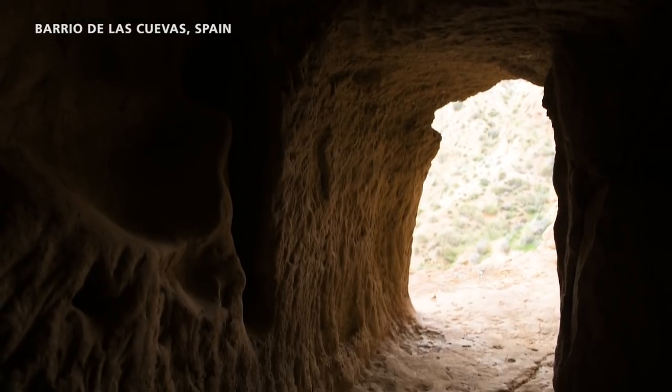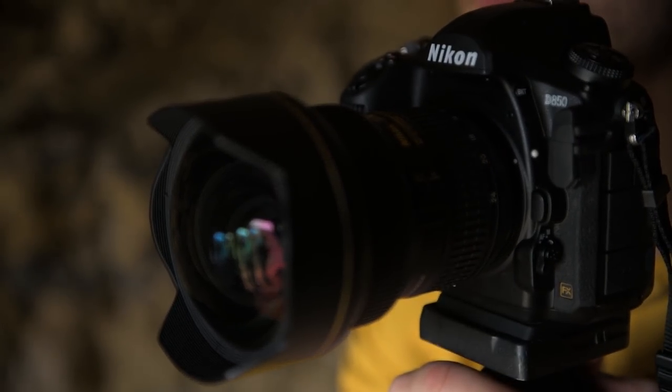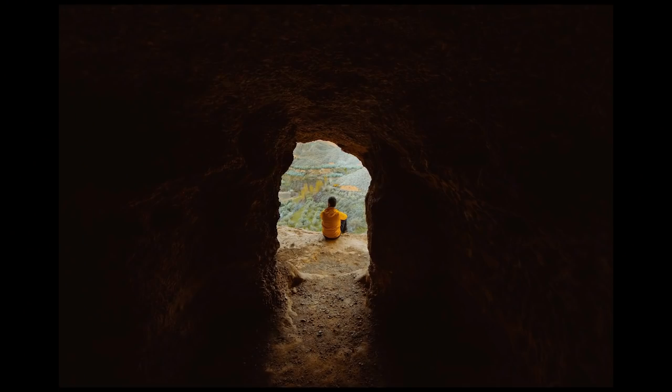We are here in Bakor in Spain, where we found these abandoned 10th century caves. The view out there is also pretty awesome. I'll be switching between the 14-24mm and 20mm just because I need to get as much of this inside space in.